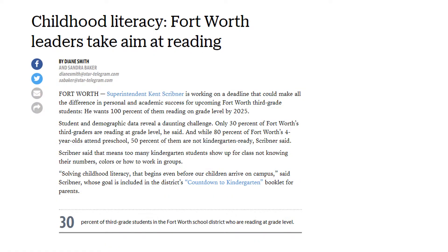You might have heard the buzz this past year that Fort Worth has a low literacy epidemic on its hands. A mere 30 percent of Fort Worth ISD's third graders were reading on grade level last year. That means that 70 percent of our city's third graders are not reading on grade level. This is staggering because research shows that kids who are behind in the third grade are four times more likely to drop out of school before graduating. They are also more likely to engage in risky behaviors such as substance abuse, teen pregnancy, and gang involvement.